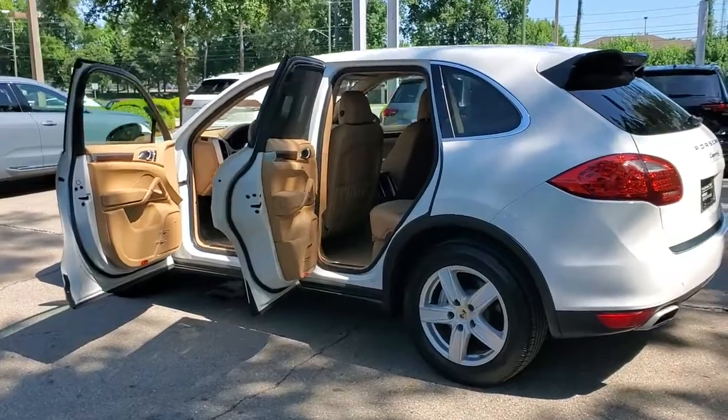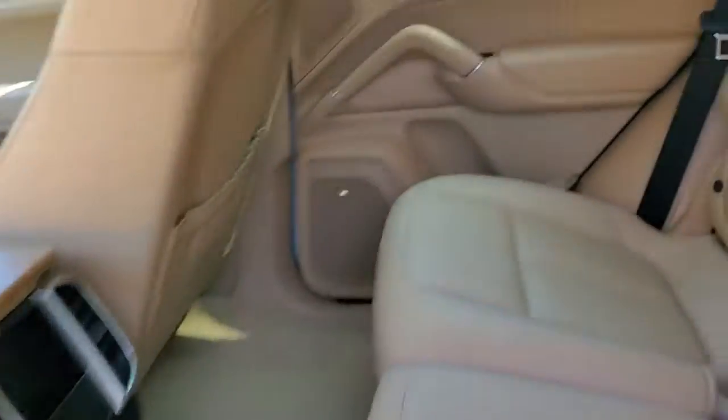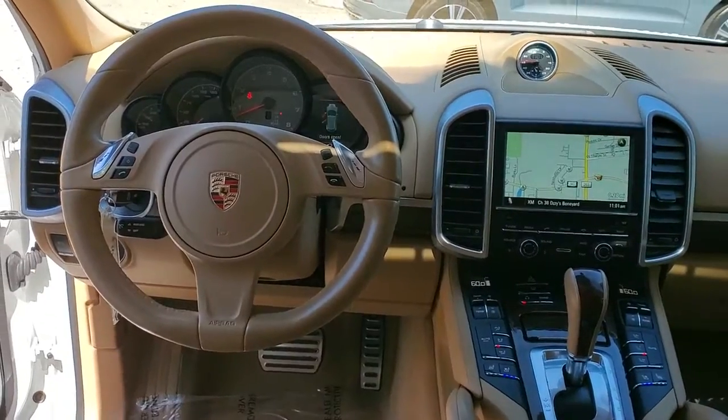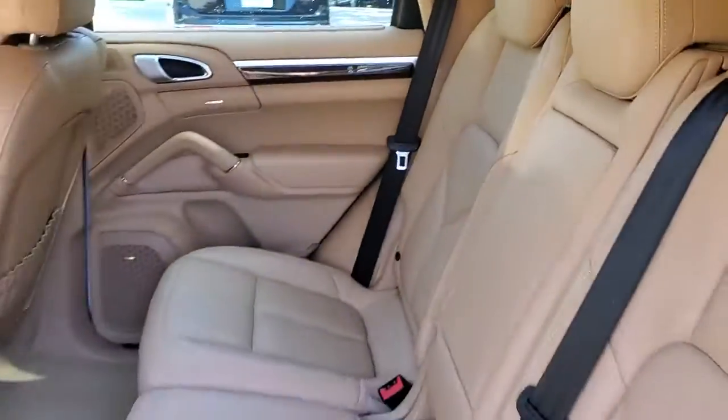The following are some of this vehicle's highlighted options: navigation system, keyless entry, sunroof/moonroof, fog lamps, power passenger seat, active suspension, heated front seats, power driver seat, aluminum wheels, and dual zone AC.